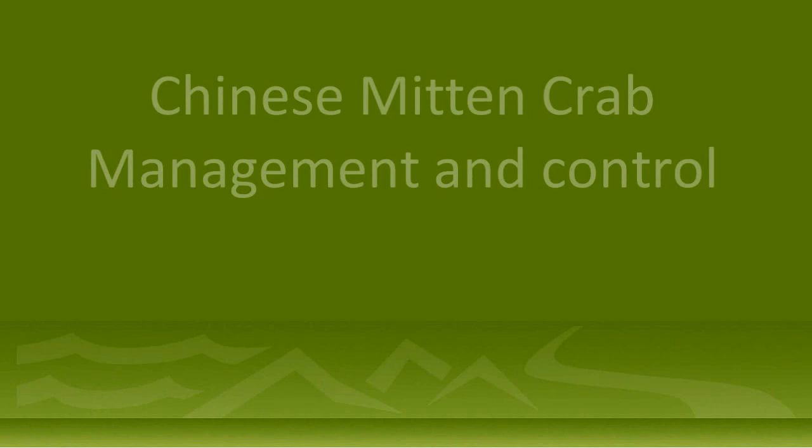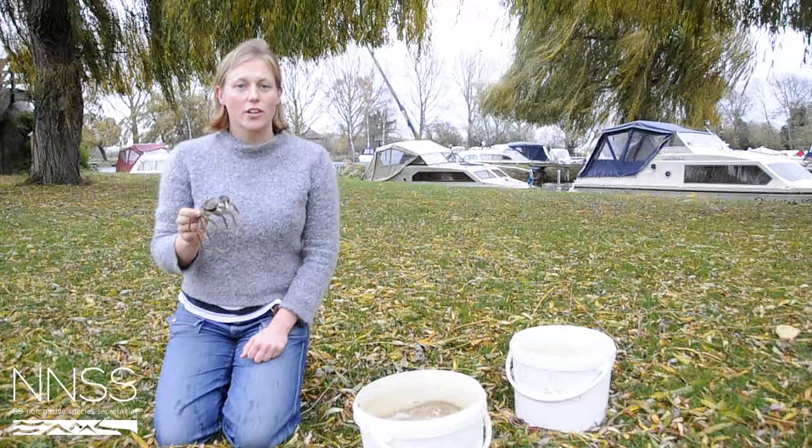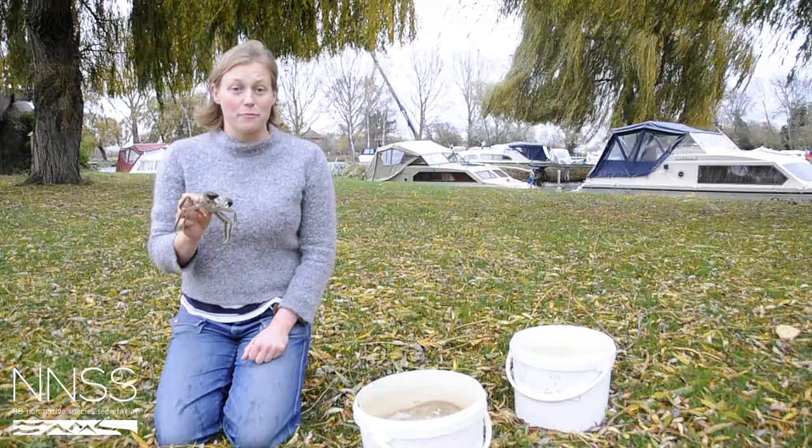Control of the Chinese mitten crab. There's currently no effective method of control for the Chinese mitten crab, although efforts have been made in Germany in the past to trap the Chinese mitten crab during its very impressive mass migration down to the coast to breed in October and November.